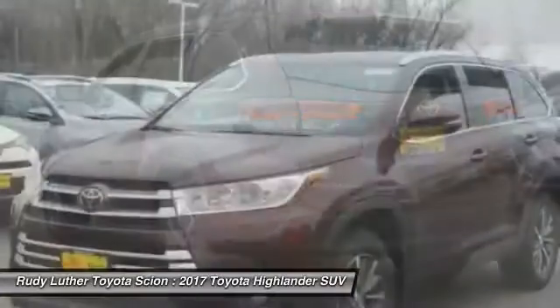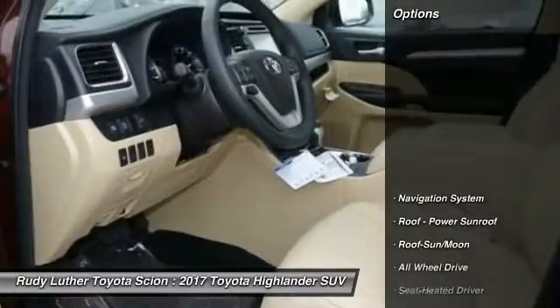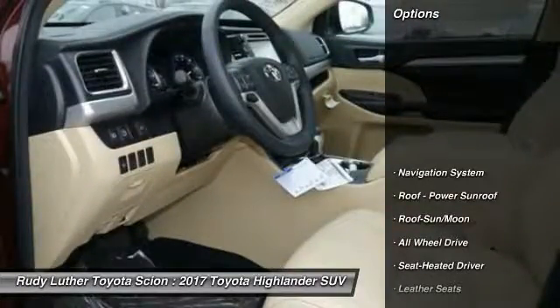A 2010 top safety pick, the Highlander is where substance meets style.